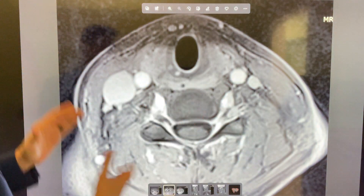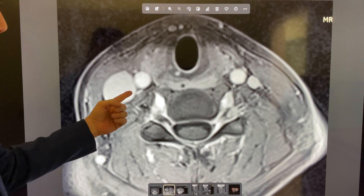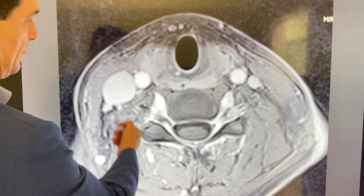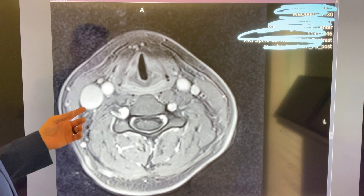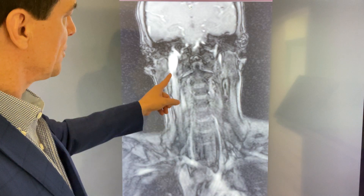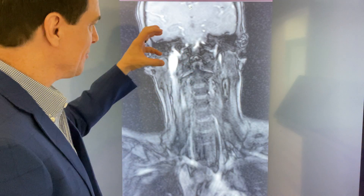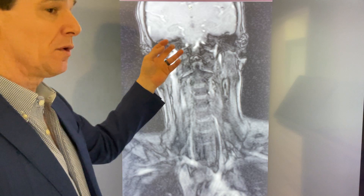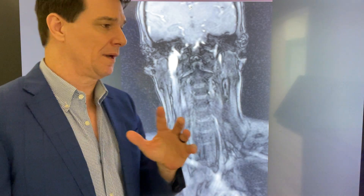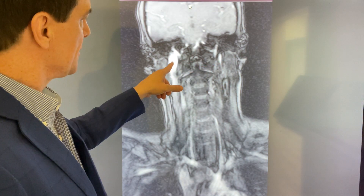A few months ago her father brought me this MRI. This is the jugular vein on her right and the jugular vein on her left. These are axial slices all the way through the neck and even into the head. Here's another slice — this is the jugular vein completely backed up with blood. Other images show that the blood density right there at the jugular foramen, where the afferent ganglion of the vagus is, is as dense as the arch of the aorta.